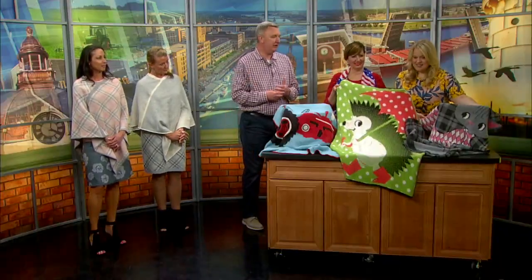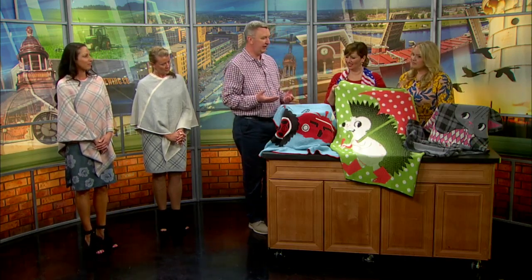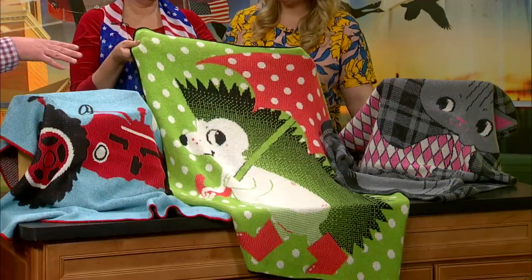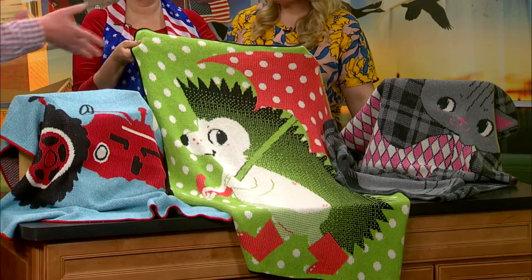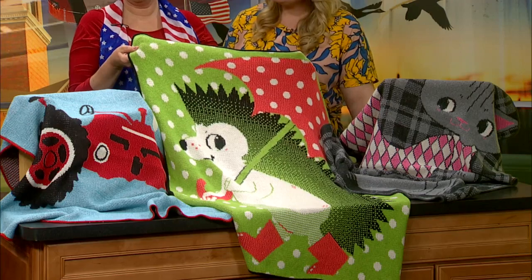You guys are doing blankets now. We've been doing blankets for a number of years and it's really a key part of what we do. We call them our junior throws. They're also made out of the recycled cotton sweater knit and we do all kinds of fun designs — that's our hedgehog, we've got a kitty, we've got a great tractor for boys. All kinds of different stuff to choose from.